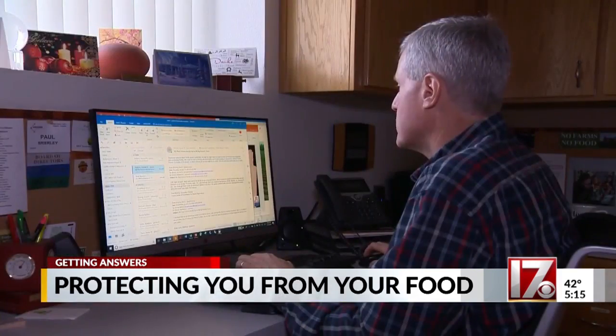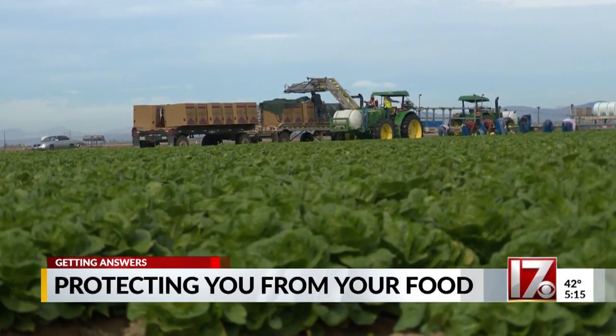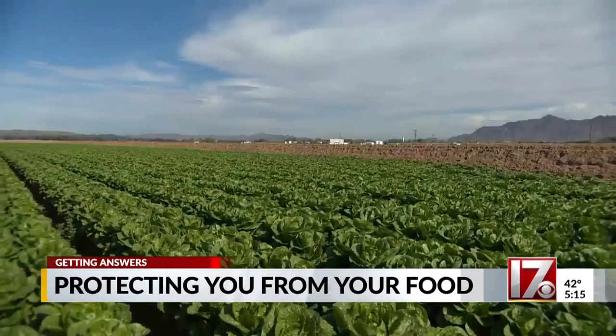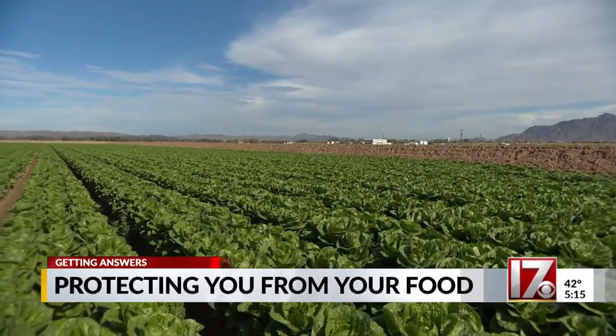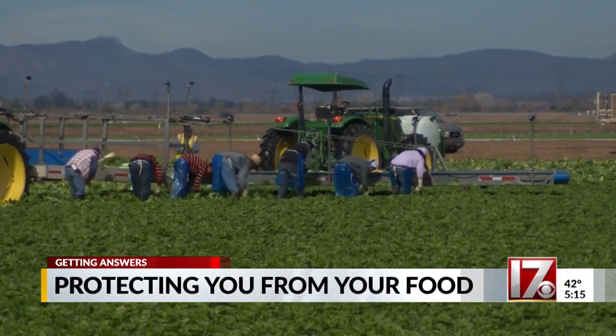Briarley and other researchers are working on ways to change that. They want to eventually develop scanners that could be used on harvesters or out in the field. The technology would immediately spot the smallest contamination and allow workers to pull that produce before it ever reaches your food supply.